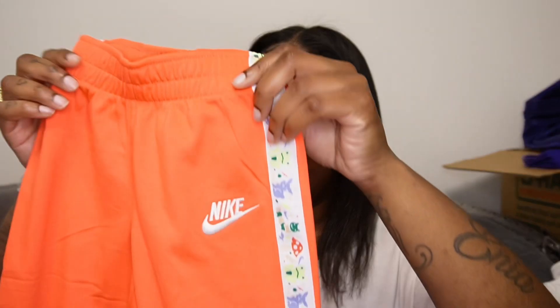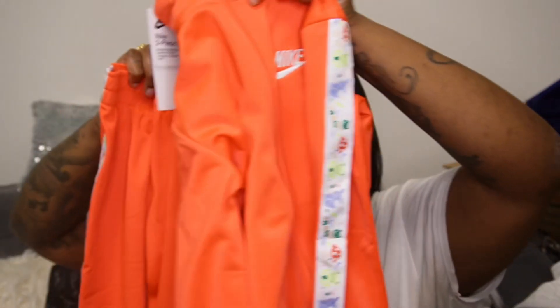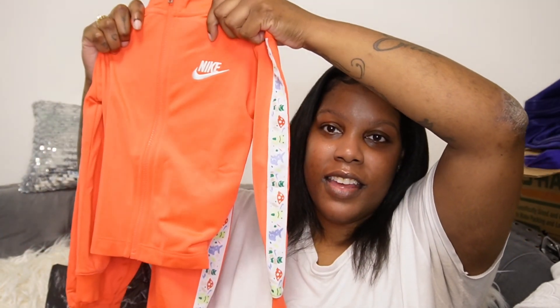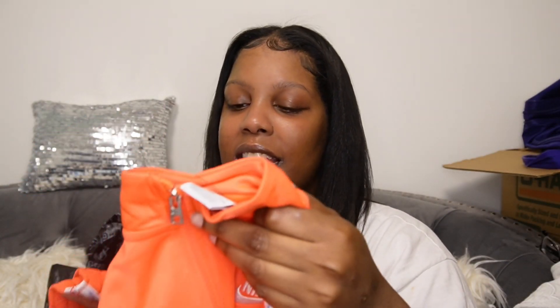The first thing we're gonna get into is this cute little tracksuit I bought for my son. This is in a 3T — it's a Nike tracksuit and it comes with a jacket. This is the first thing I got him. I don't remember exactly how much it was, but the tag says $60 and I know it was on sale, so I just picked it up pretty quick.